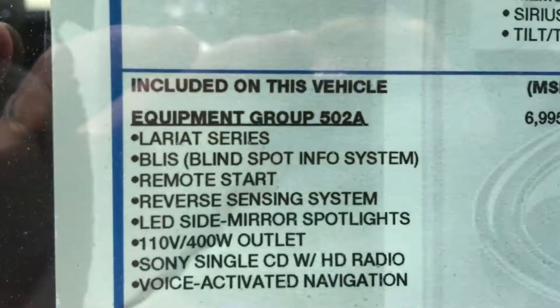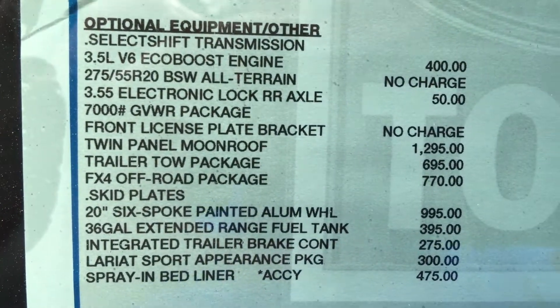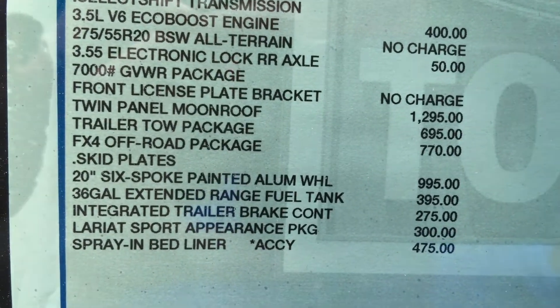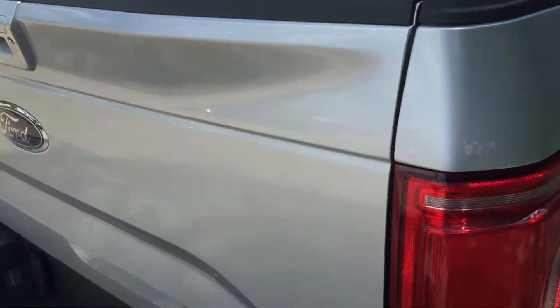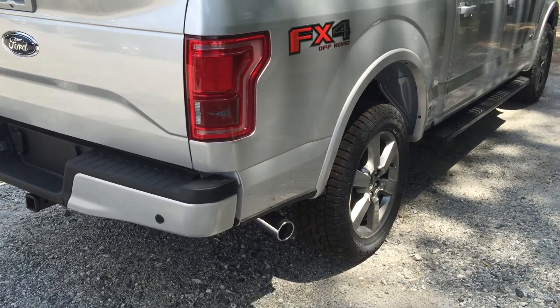It does have the 502A package with everything. It also has the EcoBoost engine, the rear end, the twin panel moonroof — everything you're looking for there. It does have the spray-in bed liner already in there. The FX4 off-road package with the appearance package, so it does have the 20-inch rims.